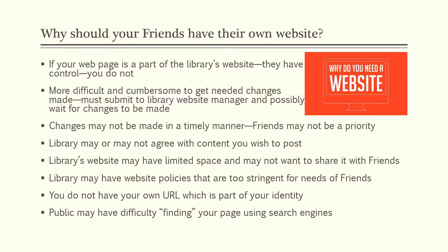So why should you have your own website? If your webpage is part of the library's website, they have control of it — you do not. It's more difficult and cumbersome to get any needed changes. You have to submit them to the library website manager, and this individual may have lots of other requests that are going to take precedence over yours. You might have to wait a long time to get those changes actually made.